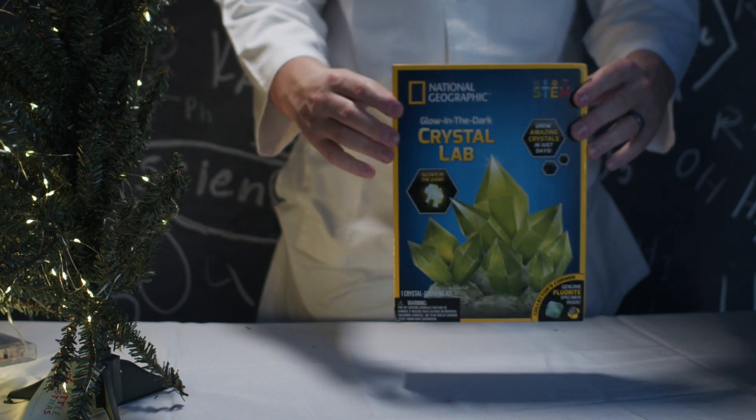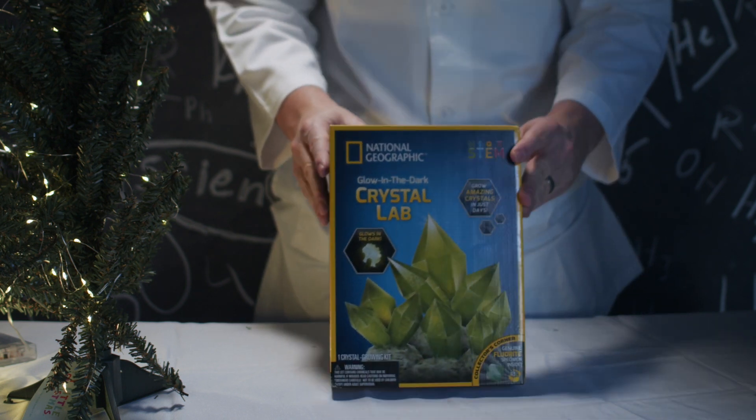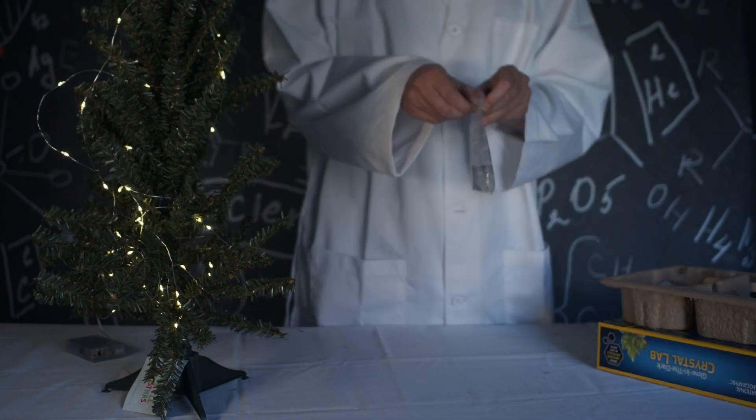Wow, look at what we have here — a glow-in-the-dark crystal lab kit. Who is ready to unbox this with me?